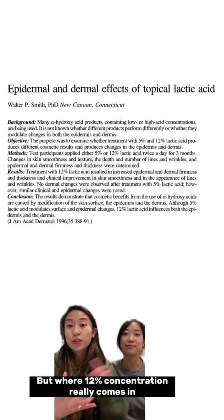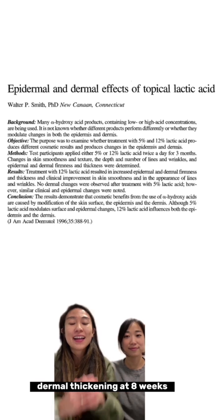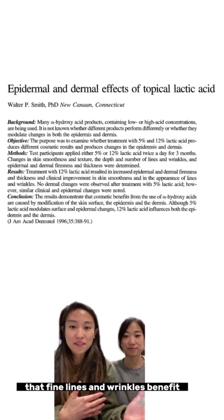But where 12% concentration really comes in is at the dermal level. They were actually able to see dermal thickening at eight weeks in the 12% group, while the 5% lactic acid group didn't really see that significant improvement. And because of that, this is kind of what gives that fine lines and wrinkles benefit.